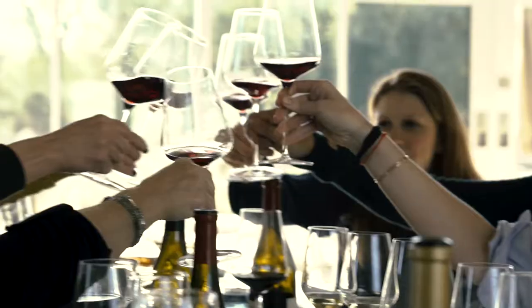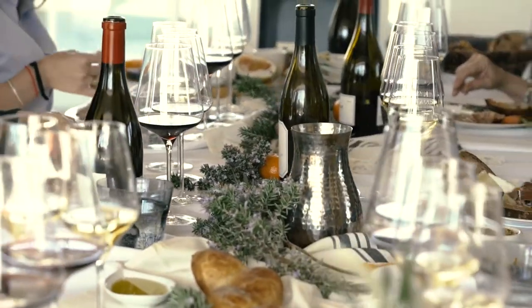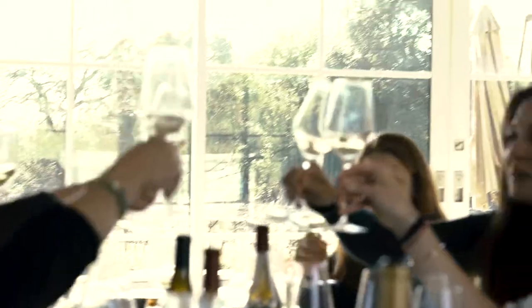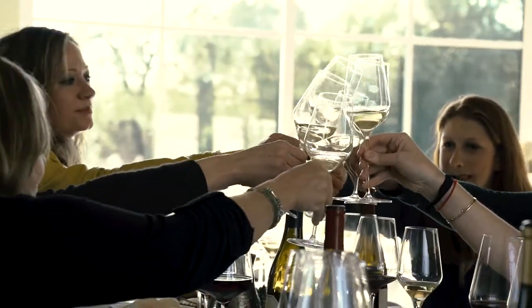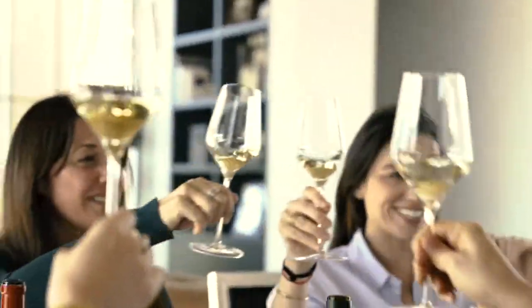It seems like everyone really enjoyed my wine tasting party. The food and wine were excellent. We had a great afternoon. I loved coming to Napa and Sonoma and getting to see all my family and friends. A wine tasting party was the perfect way to get everyone together.